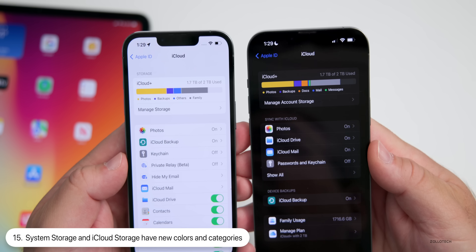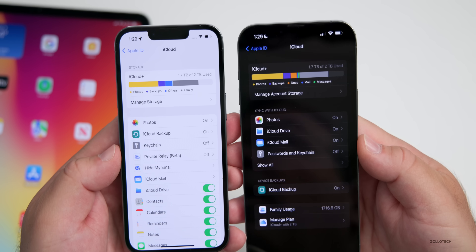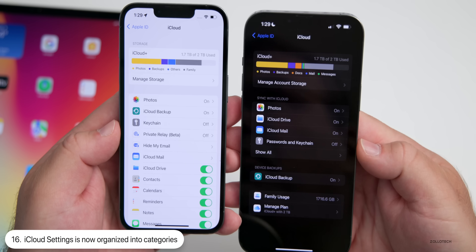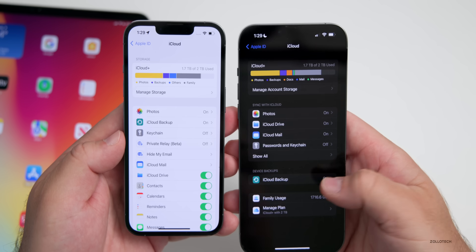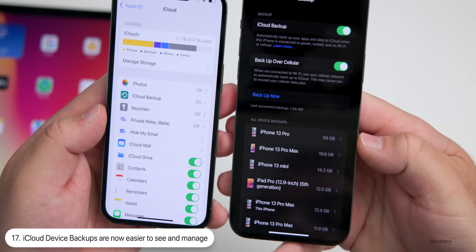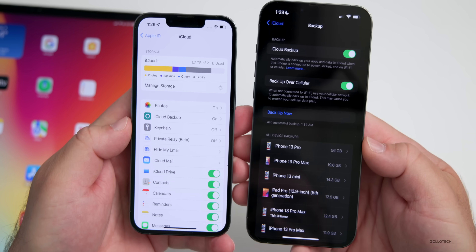Under your iCloud settings, you can see system storage at the top — the colors are a little different and it's arranged differently, giving more information with iOS 16. The menu is completely different and separated into different categories. At the bottom you have Device Backups — go to Device Backups and you can back up now and see all of your device backups, where before you had to go through multiple settings under Manage Storage.